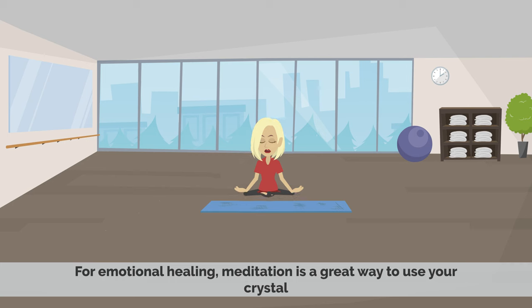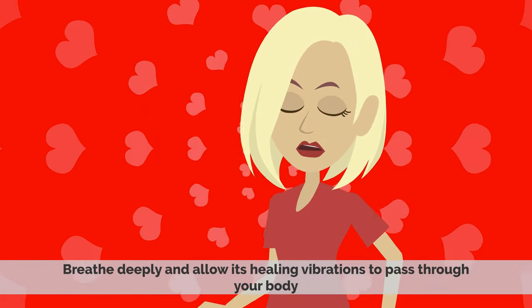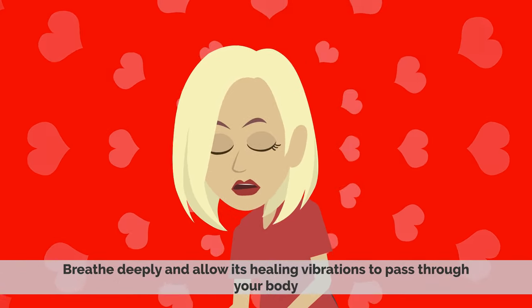For emotional healing, meditation is a great way to use your crystal. Hold the crystal in your hands and focus on its energy as you meditate. Breathe deeply and allow its healing vibrations to pass through your body.